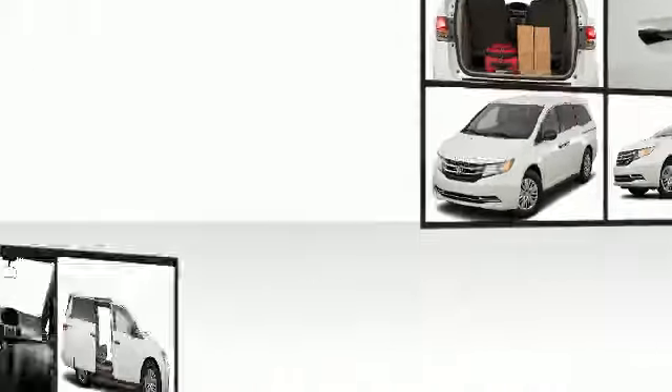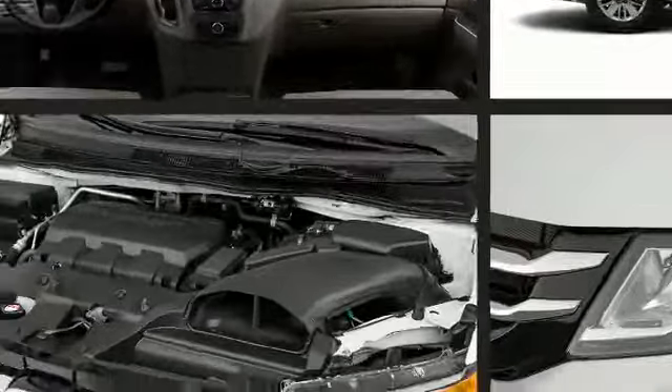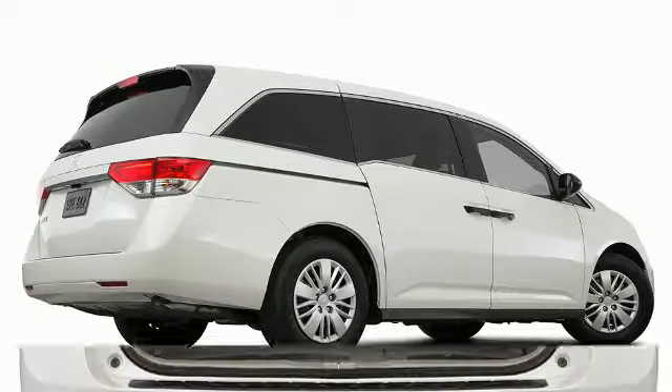Under the hood you'll find a 3.5-liter V6 engine capable of up to 248 horsepower. A rear spoiler is included, providing athletic sporty flair.